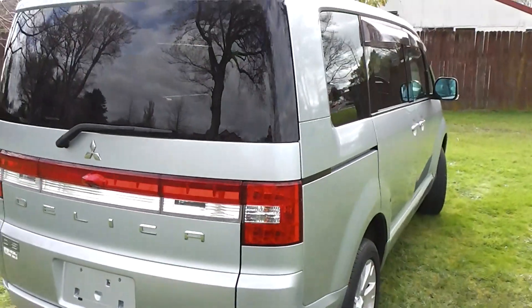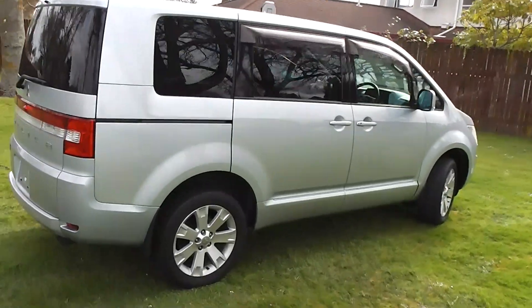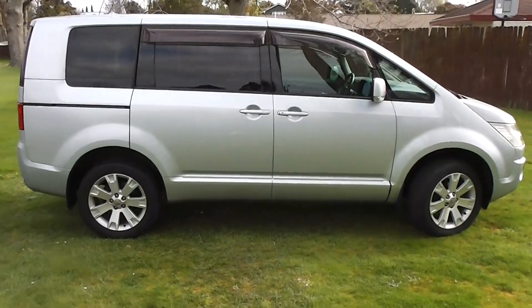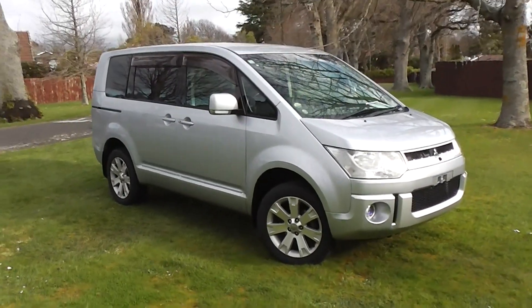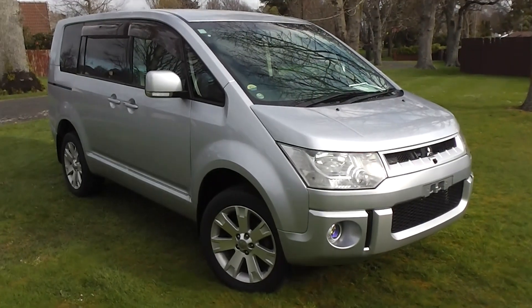So there you have it — a very practical eight-seat, four-wheel drive people mover, this Delica. You can finance this Delica with no deposit finance, and we have very competitive interest rates available. Please give us a call for an obligation-free finance quote — you might be pleasantly surprised how affordable it is to own this Delica right now.